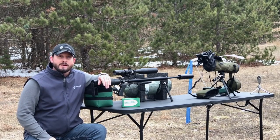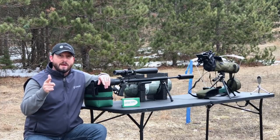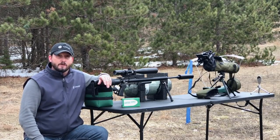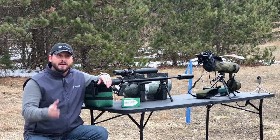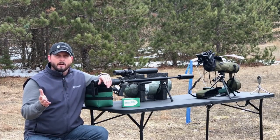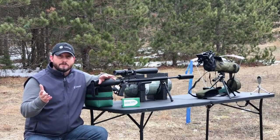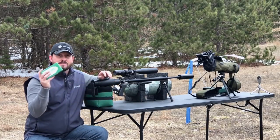Hey everybody, Chris with Up North Air Gunner. Today we're going to do a rematch to the Air Gun Depot video that I saw last year. In that video they basically pitted head-to-head a lot of different 25 caliber air rifles that they felt could potentially sling a 49 grain Hunter Supply slug.